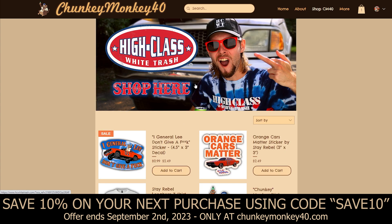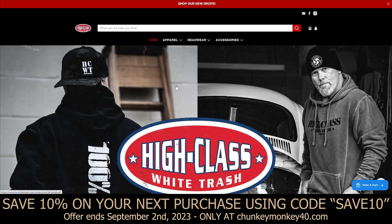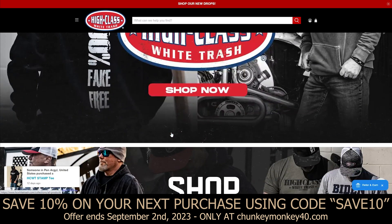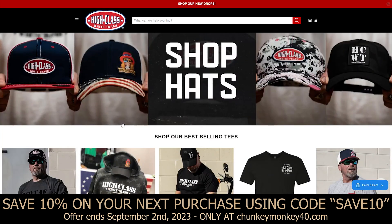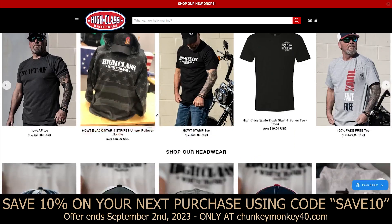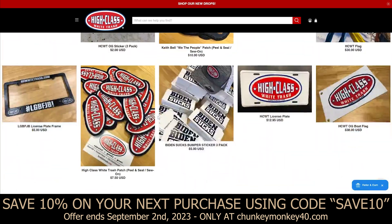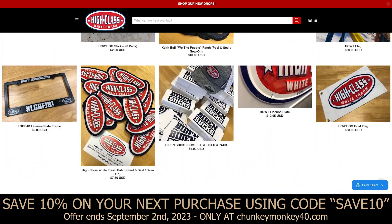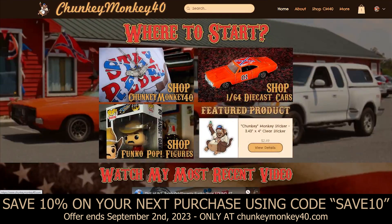At the top here we've got my brand ambassador link for High Class White Trash. You give this a click and it'll open up hcwhitetrash.com. This is my brand ambassador link where you could shop all High Class White Trash merchandise. They've got tons of awesome stuff — I wear this stuff a lot of times in my videos and it's very high quality merchandise. I highly recommend you go check it out. I actually got this license plate on the front of Traveler nowadays.